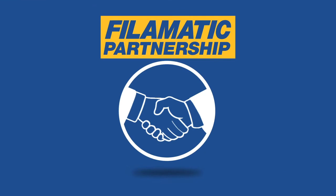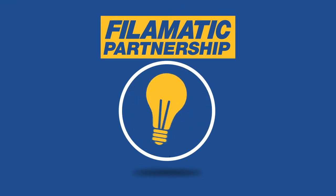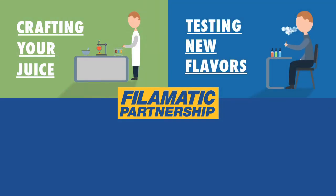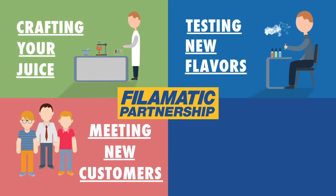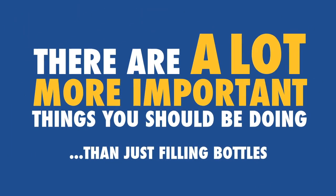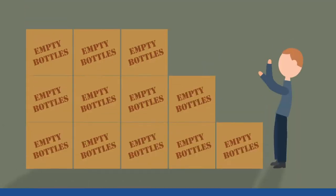A Fill-O-Matic partnership allows you to spend your time wisely — crafting your juice, testing new flavors, meeting new customers, and growing your brand. There are a lot more important things you should be doing than worrying about filling bottles.